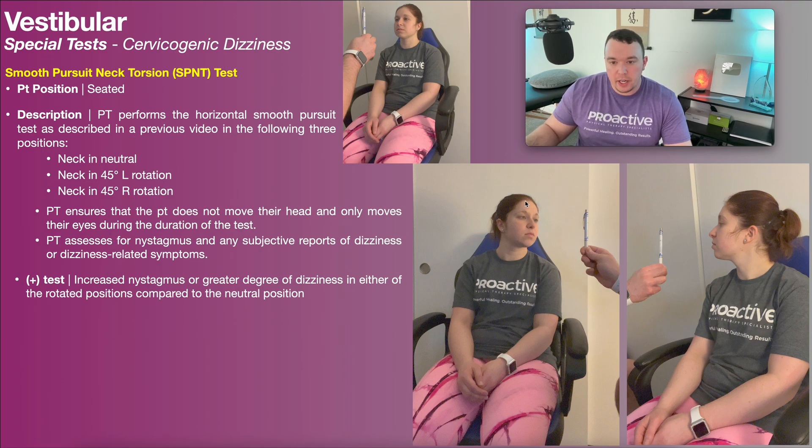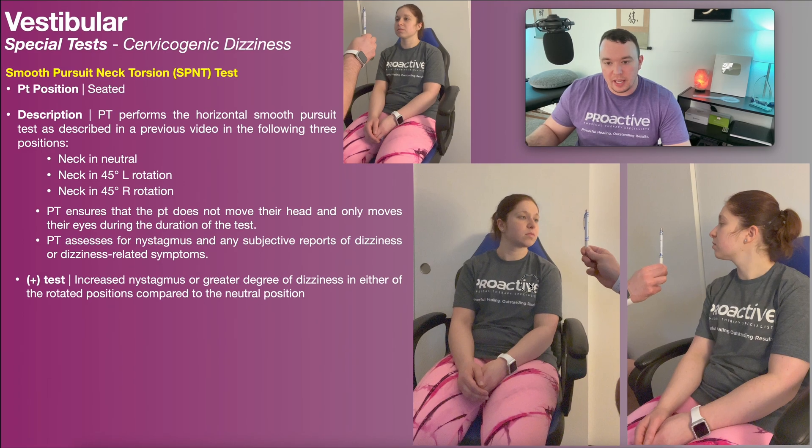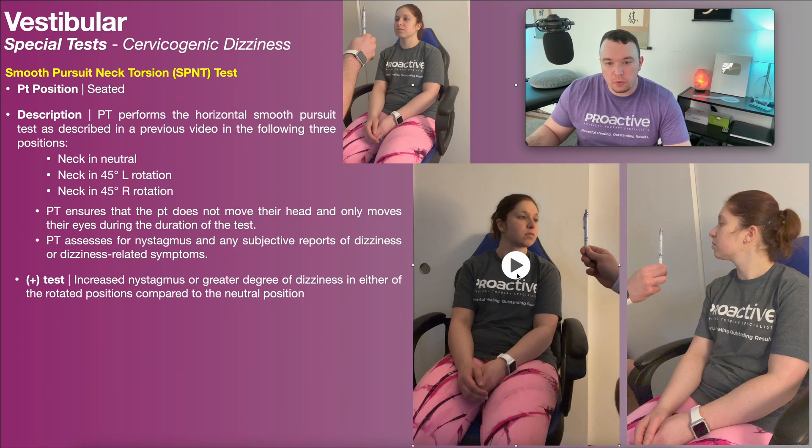Her neck is now rotated 45 degrees to the left and we perform the same test — horizontal smooth pursuit.